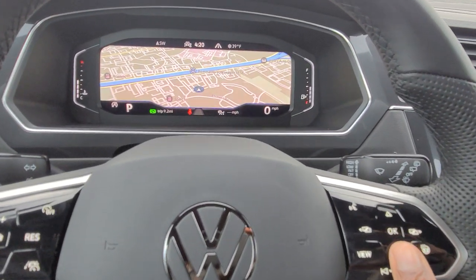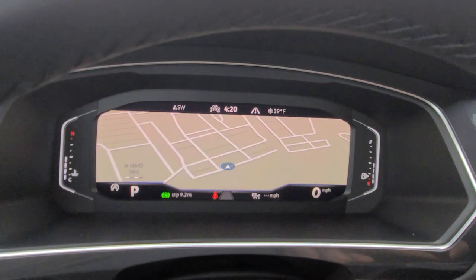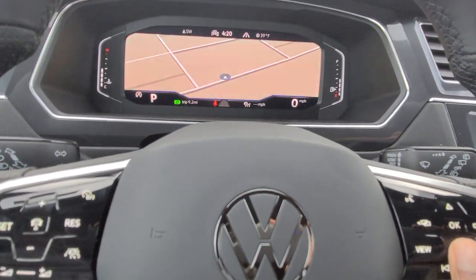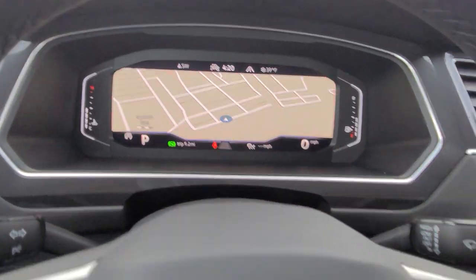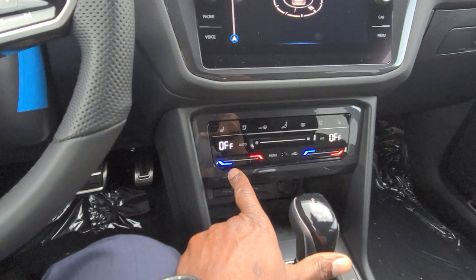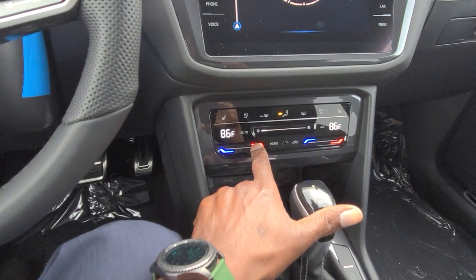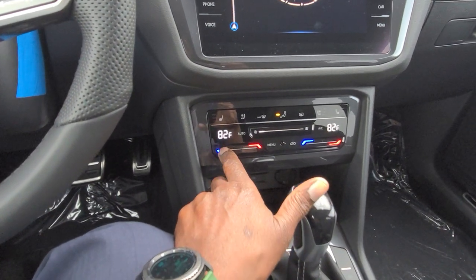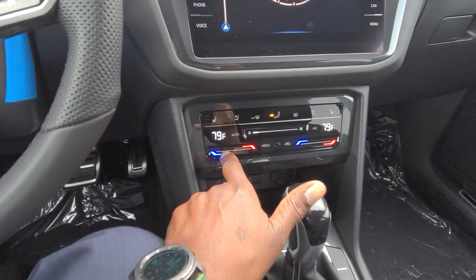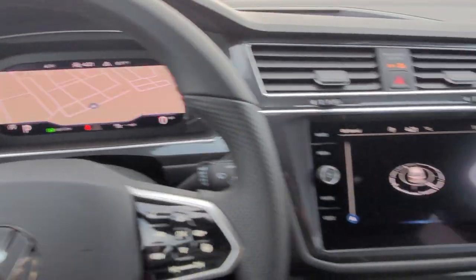You can also zoom in or out on the map using the up or down arrows right here. It takes a little getting used to since it's a little different, but that's what they're going with now — and you'll also have touch controls over here for your climate control. There are no more knobs. You use the blue section to lower your temperature or this side to raise it. It's 39 degrees outside today, so I'm going to run the heater.